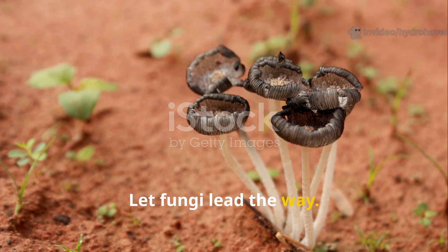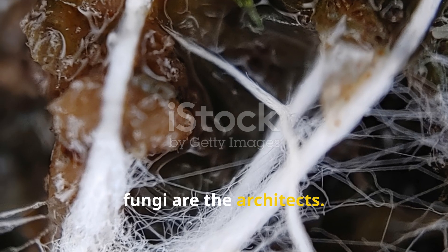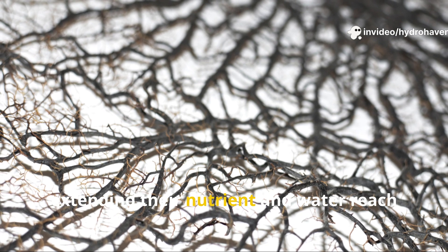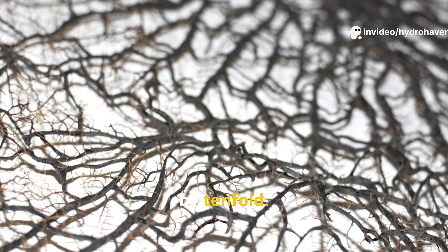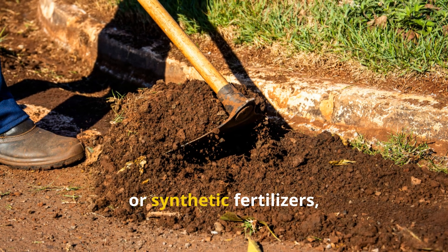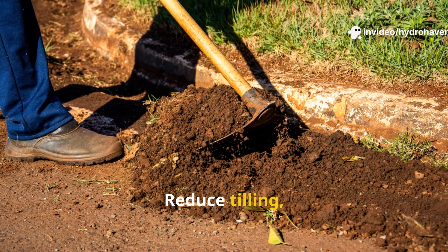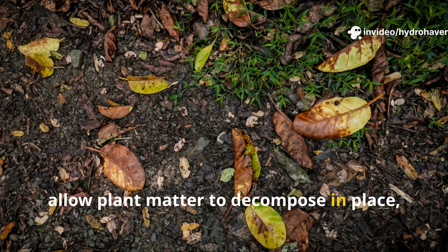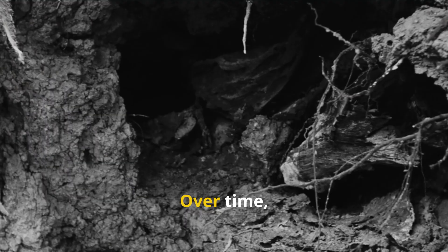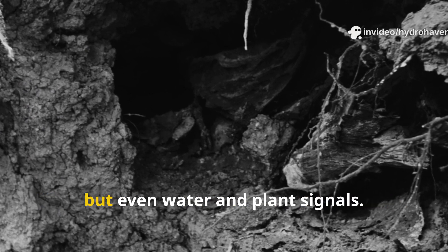If bacteria are the fast-food workers of the soil, fungi are the architects. Mycorrhizal fungi in particular form symbiotic relationships with plant roots, extending their nutrient and water reach by tenfold. While many gardeners unknowingly destroy fungal networks through repeated digging or synthetic fertilizers, you can encourage their comeback through practices that mimic wild systems: reduce tilling, allow plant matter to decompose in place, and use fungal-friendly mulches like wood chips or partially decomposed straw.